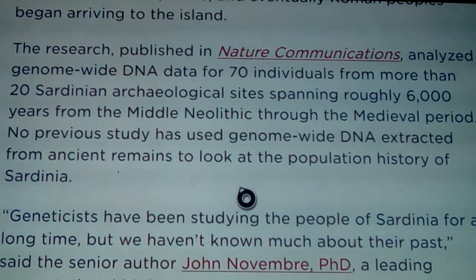The research, published in Nature Communications, analyzed genome-wide DNA data for 70 individuals from more than 20 Sardinian archaeological sites spanning roughly 6,000 years - from the Middle Neolithic through the medieval period. No previous study had used genome-wide DNA extracted from ancient remains to look at the population history of Sardinia. They've now gotten new techniques to look at ancient DNA, though in older studies the same DNA appeared but was thought to be contaminated because the genetics matched people still alive today.